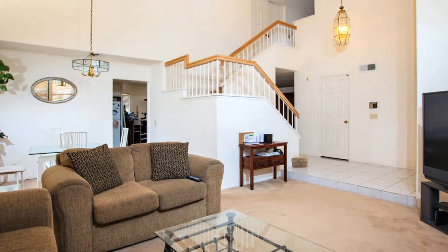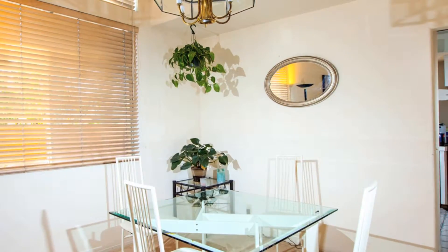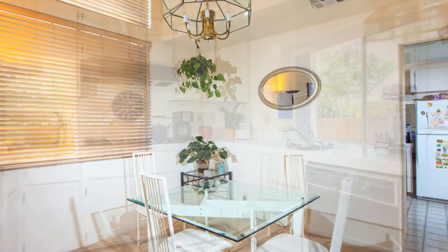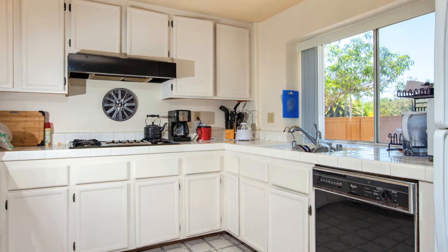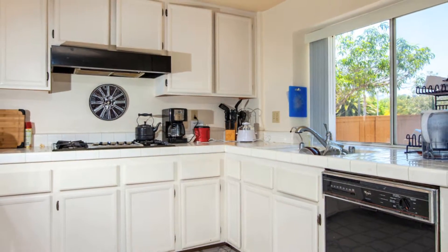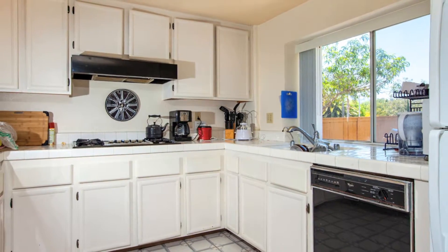The dining room is conveniently located between the living room and the kitchen, which includes a Whirlpool Time Master microwave and self-cleaning oven. There's also a four-burner gas stove with a griddle, a full pantry, and a window above the sink with great views of the backyard.